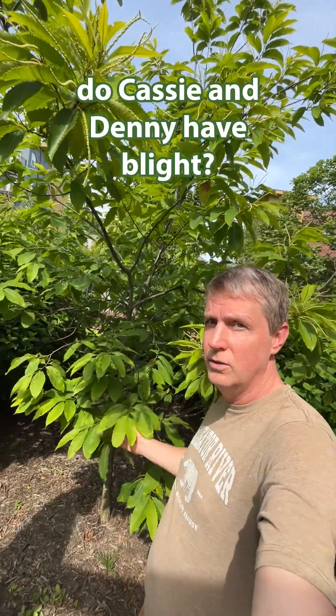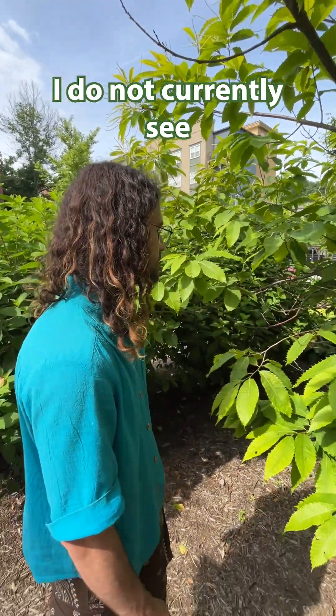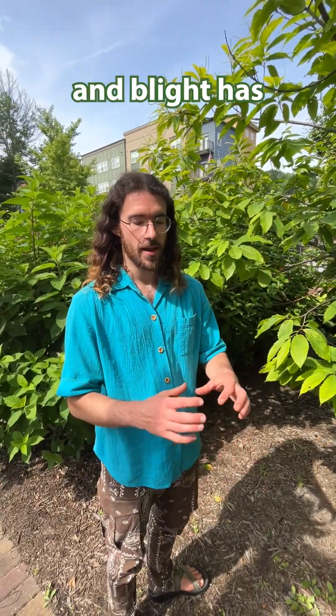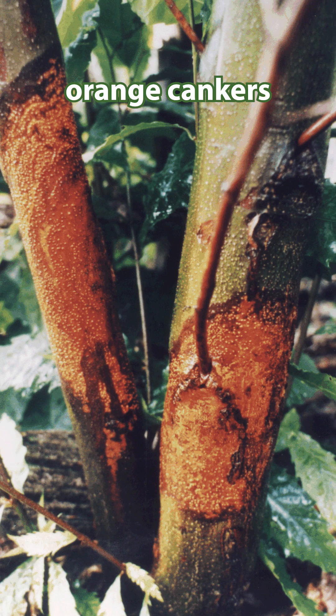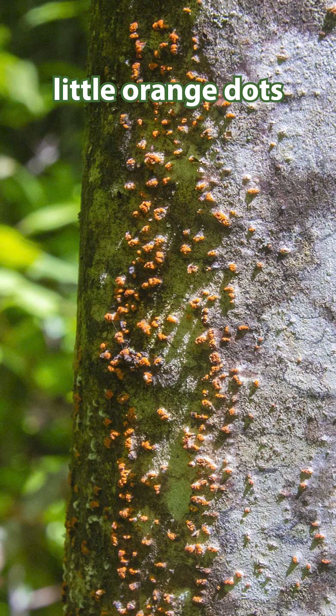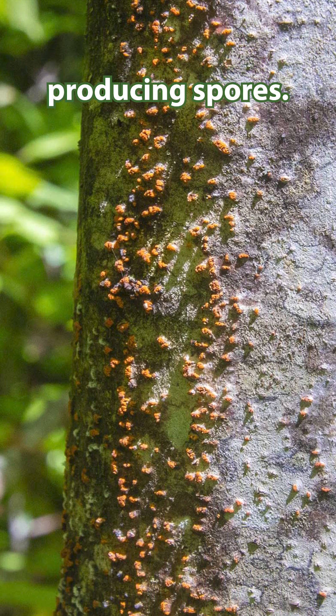The question is, do Cassie and Denny have blight? I do not currently see any blight. They look pretty healthy. Blight has these characteristic orange cankers on the stems — it can be on the main stem or any of the branches — and they make these little orange dots whenever they're producing spores.